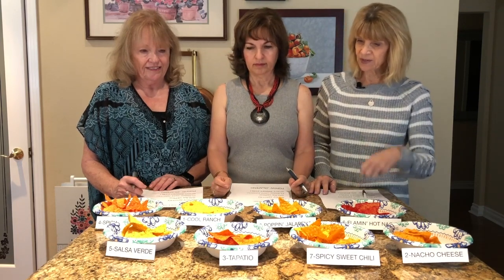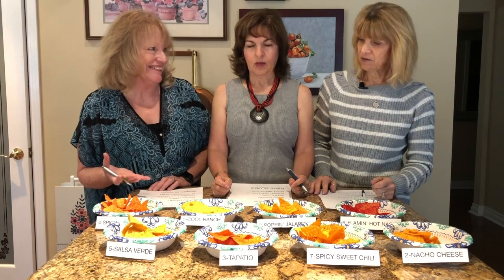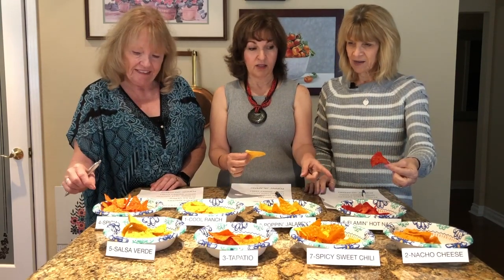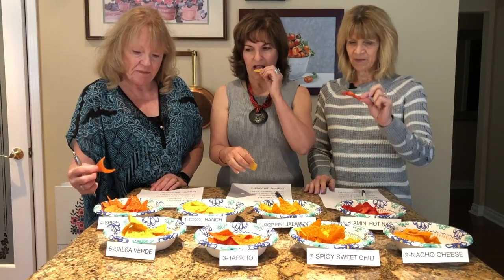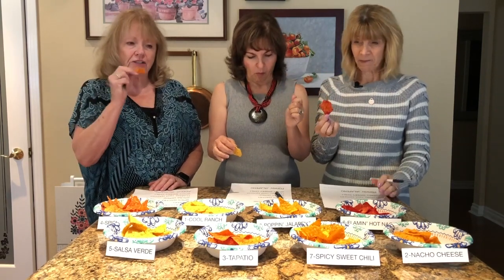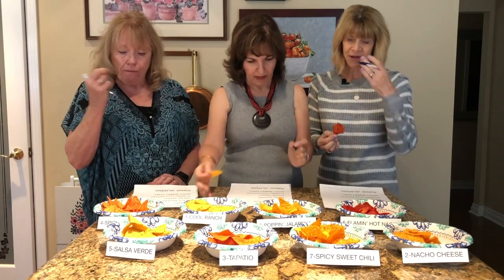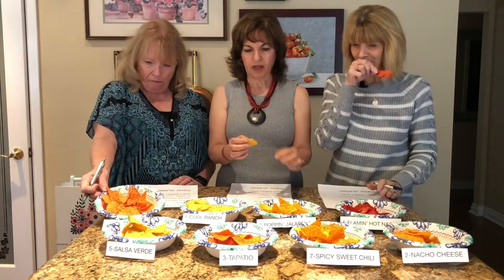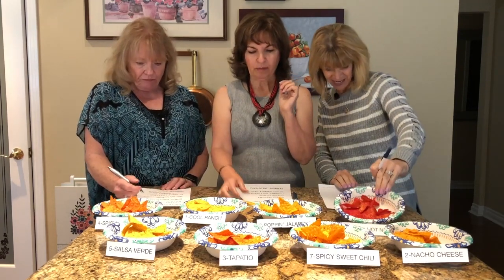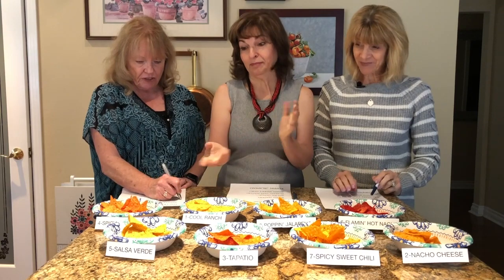We just want to make sure we each get the same ones, so we'll do the same one at the same time. Okay, how are we going to cleanse our palate? This one — I want to save that one for the end because that looks scary. I'd rather start with... yeah, this looks pretty spicy too. Oh, it's pretty good actually! This one — oh my god!